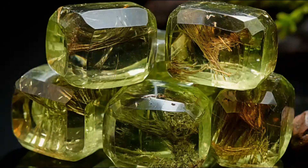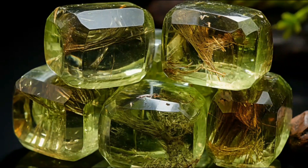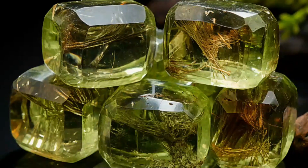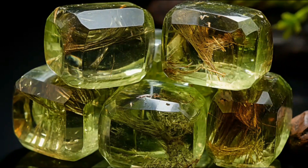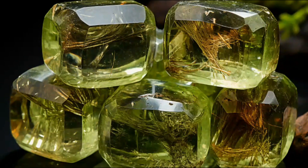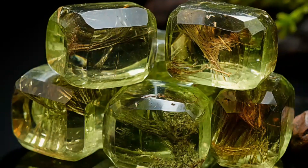Hello gem lovers and welcome back to our channel Micromania. Today we are here to unveil the mysteries of a gemstone that's less known yet exceptionally fascinating. It's the stunningly rare Amblygonite.